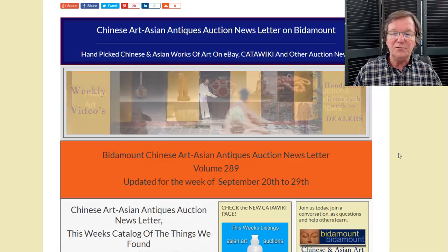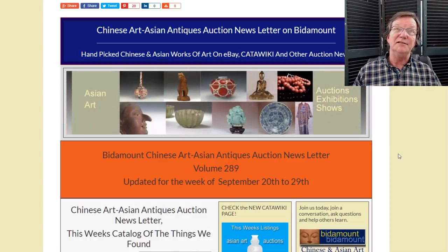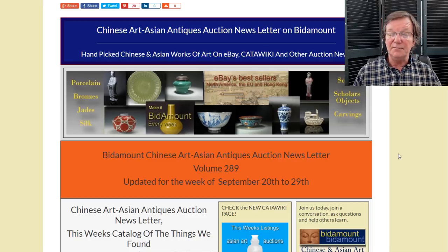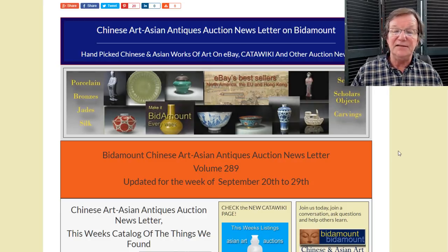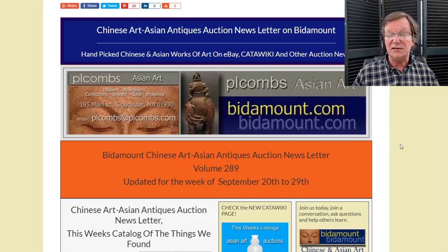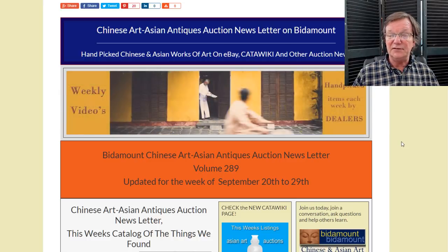Hello, this is Peter Combs from bitamount.com and Peel Combs Asian Art in Gloucester, Massachusetts. Today is Friday, September 27th, 2019, and this is our weekly video. We'll take a look back at last week's eBay auction results and see what's going on, then look ahead at Katawicki to see what they've got coming up.